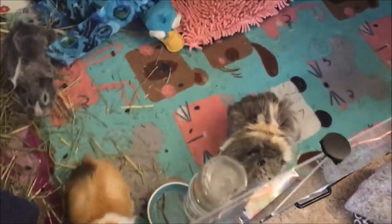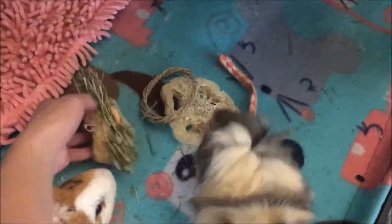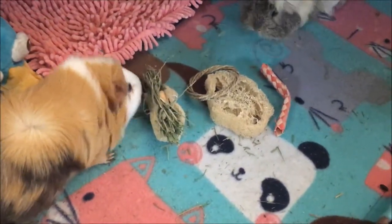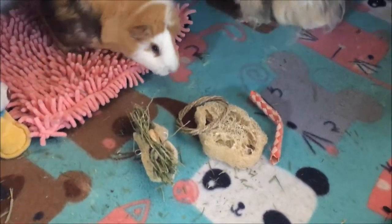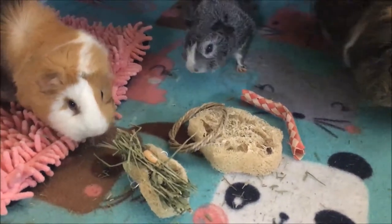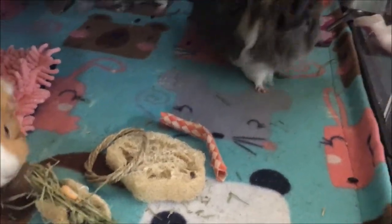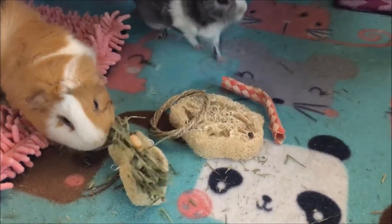Now we're going to try giving the pigs their treats. It's a little bit messy of a cage right now. What are those? Looks like Moo and Nim are pretty excited. Does it smell funny, Nim? Nim makes a silly little face when she doesn't like the smell of something.